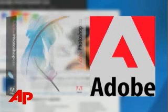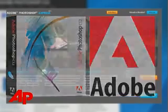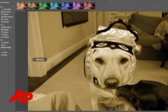Adobe has launched a free online version of its popular photo editing software, Photoshop. Dubbed Photoshop Express, the software, currently available in a beta or test version, will be completely web-based. That means consumers can use it with any type of computer, operating system, and browser.